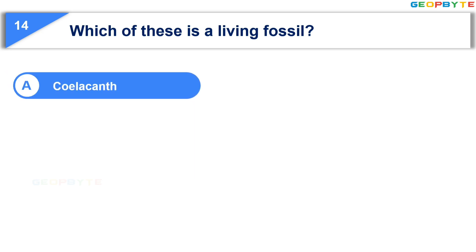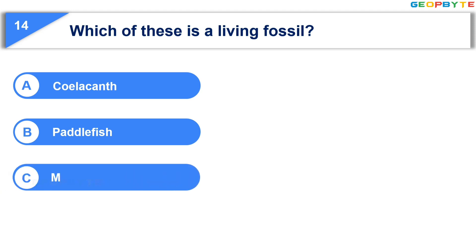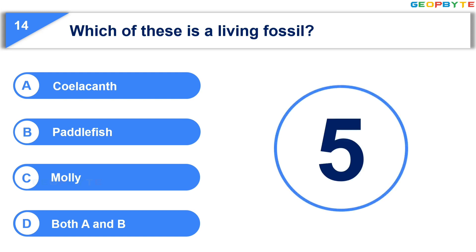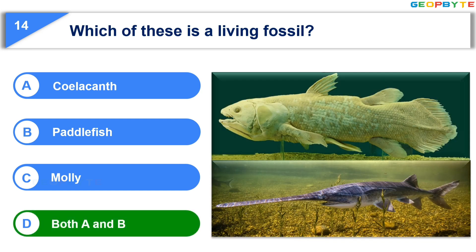The 14th question is: Which of these is a living fossil? Option A: Coelacanth. Option B: Coelacanth. Option C: Molly. Option D: Both A and B. Your time starts now. Your time is up and the correct answer is Option D: Both A and B.